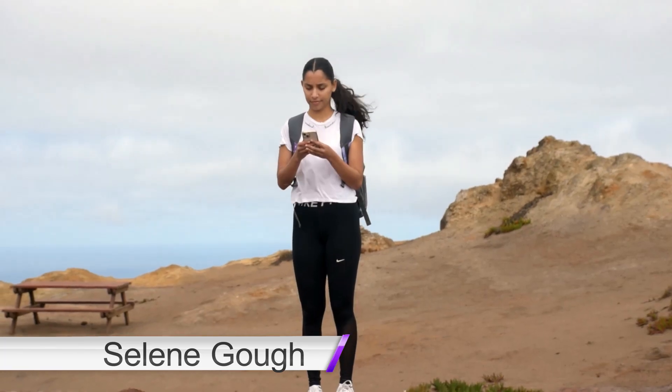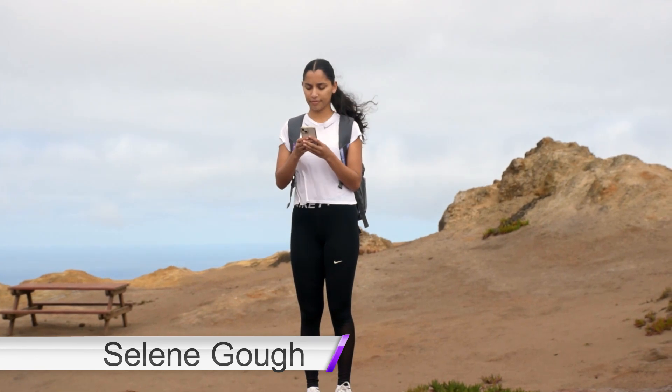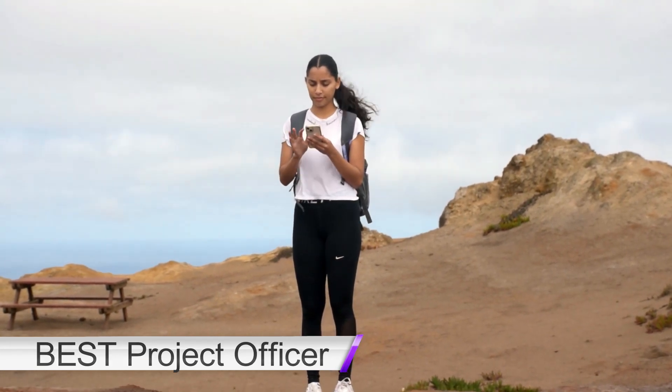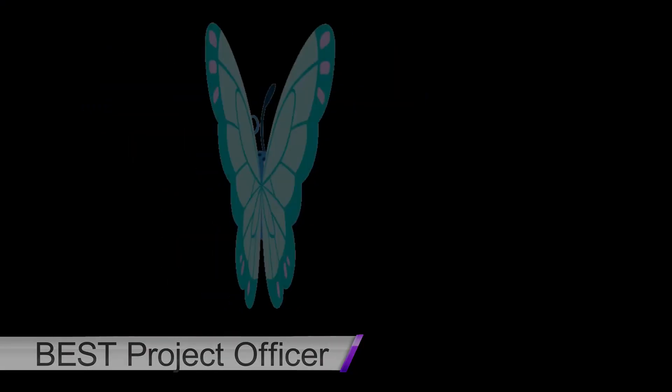Hi, I'm Celine and I'm the Best Project Officer at the St Helena Research Institute. Today I'm at Blue Point and I'm here to use a new way of recording butterflies on St. Helena, and that is by using the app Butterfly Count.